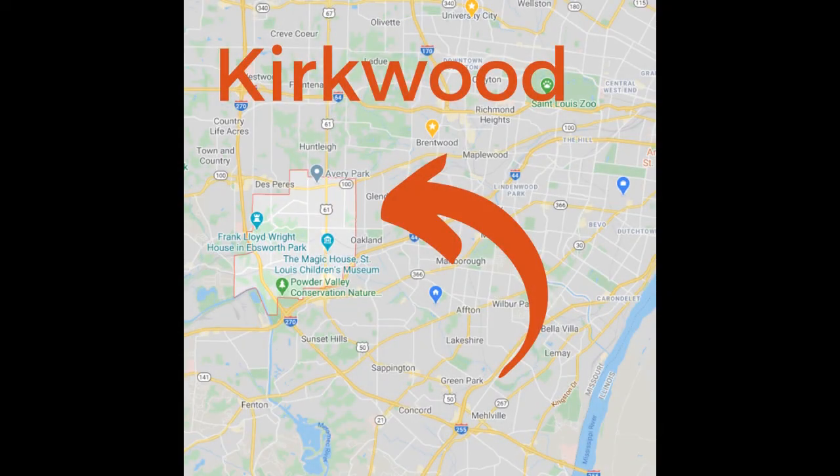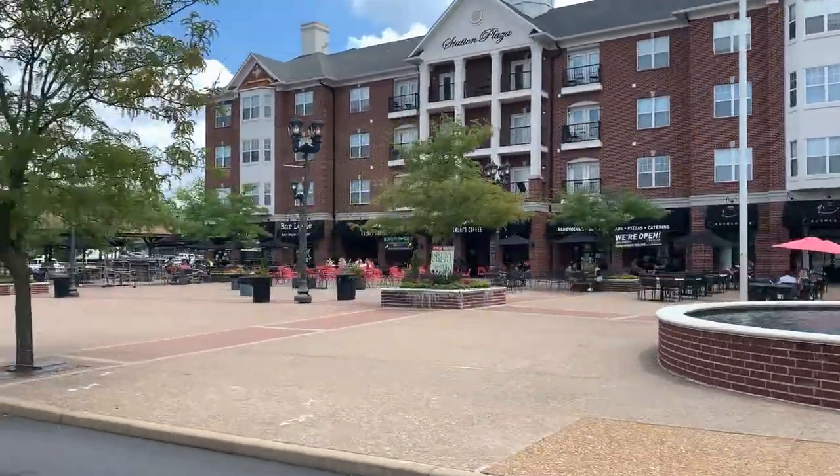Let's talk about Kirkwood. Kirkwood really is smack in the middle of St. Louis. There is that one little part of Kirkwood that's just on the west side of 270, but for the most part, all of it is within the 270 loop. It's just north of Highway 44, with super easy access to downtown and to the airport. You couldn't really be more centrally located.